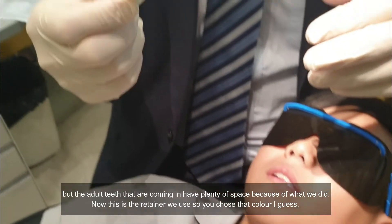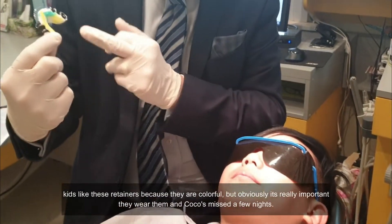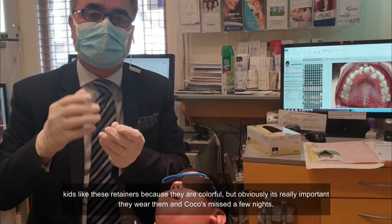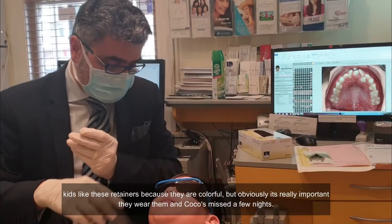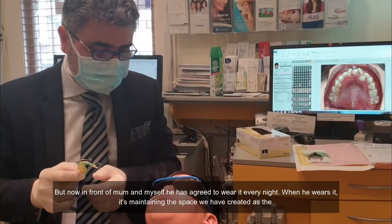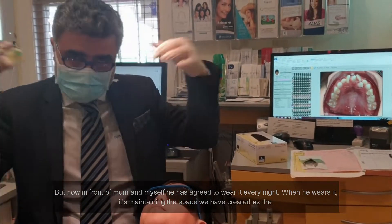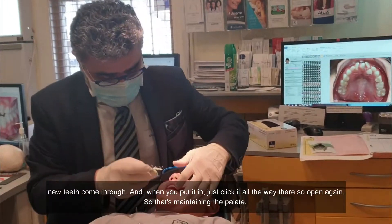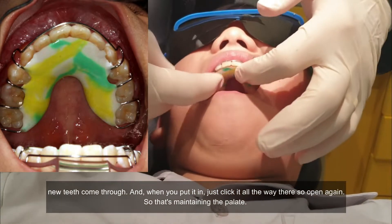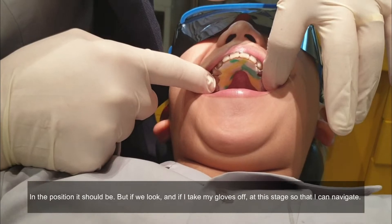Now this is the retainer we use — you chose that colour, I guess. Kids like these retainers because they're colourful, but obviously it's really important they wear them. Coco has missed a few nights, but now in front of mum and in front of myself, he's going to wear it every night. When he wears it, it's maintaining the space we've created as the new teeth come through. Now put it in — just click it all the way there. That's maintaining the palate in the position it should be.